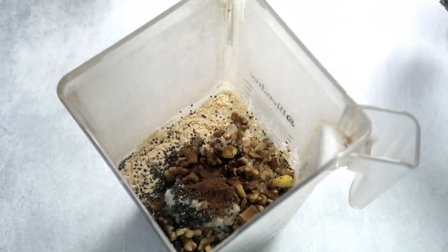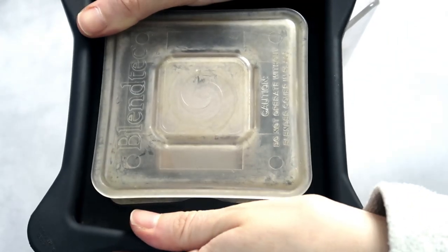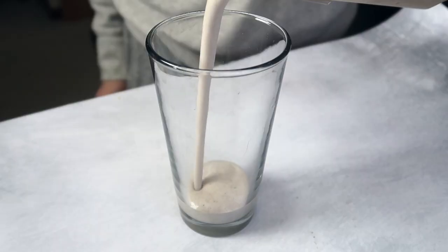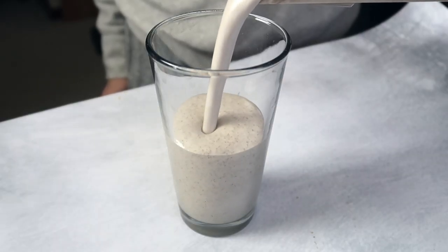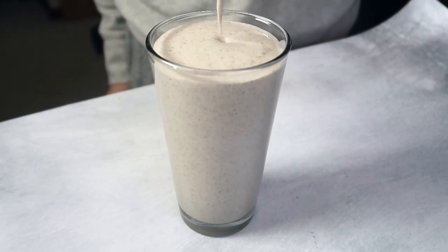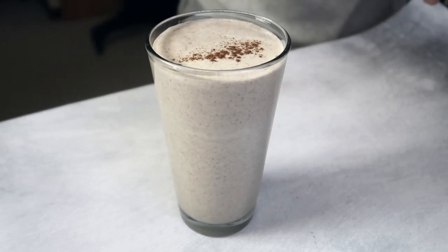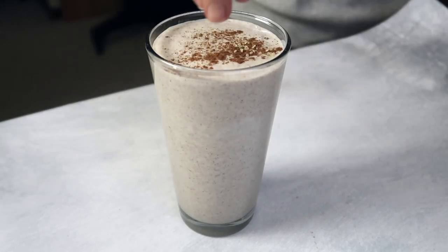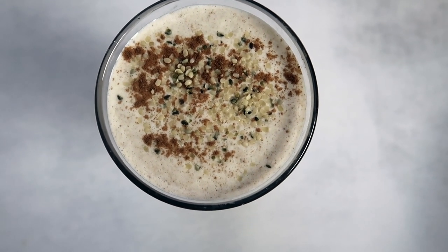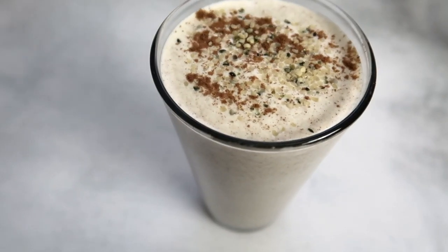Now that all the ingredients are in, put the lid on and blend it up into a delicious protein smoothie. Smoothies aren't the most popular in winter, but adding spices like this really warms them up. I'm still on a smoothie kick because it's so easy in the morning — I can even make it the night before. I topped it with some more cinnamon and hemp seeds just for fun.